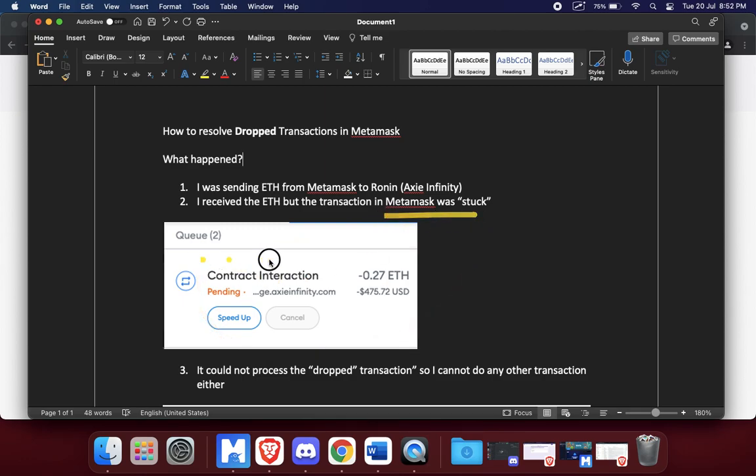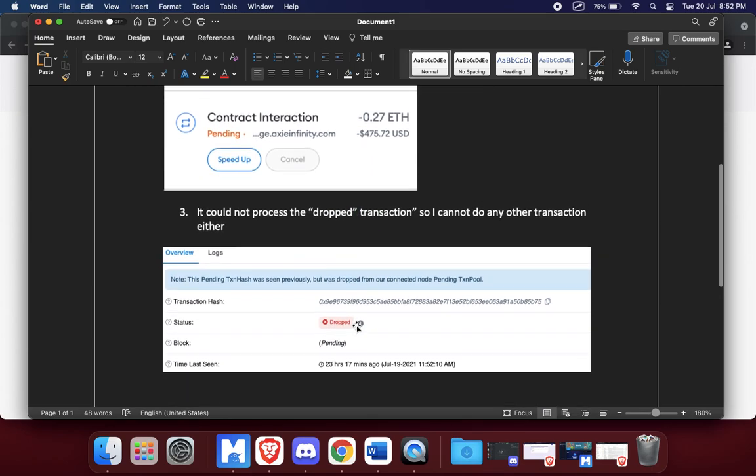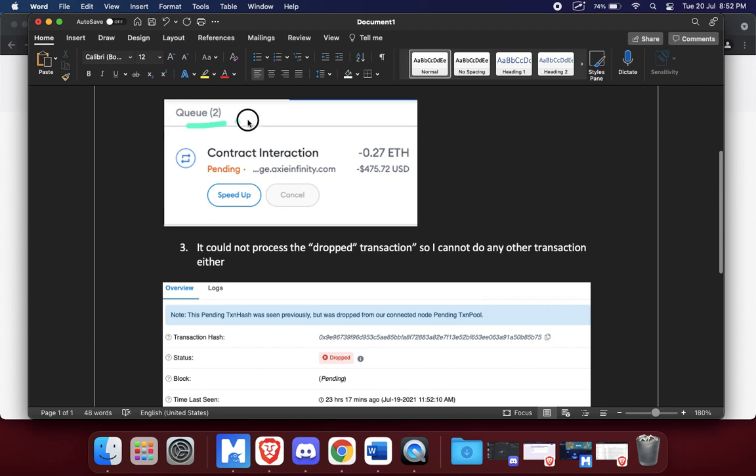In actual fact the transaction did go through, but on the app itself it still shows pending. I could only speed it up, I couldn't cancel it either — very weird. When I looked at the transaction hash on Etherscan it showed 'dropped', so it could not process the dropped transaction, and because of that I couldn't do any other transactions either.